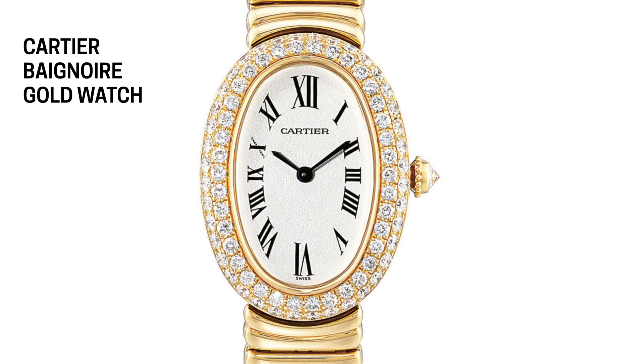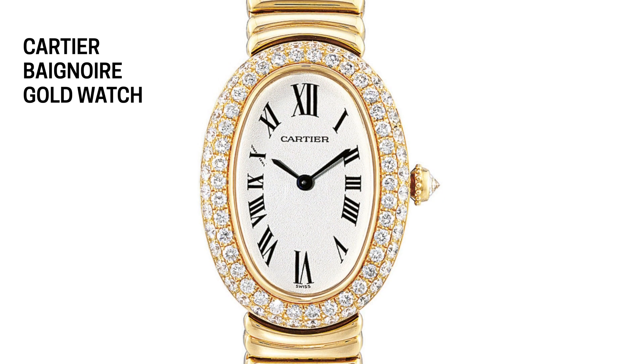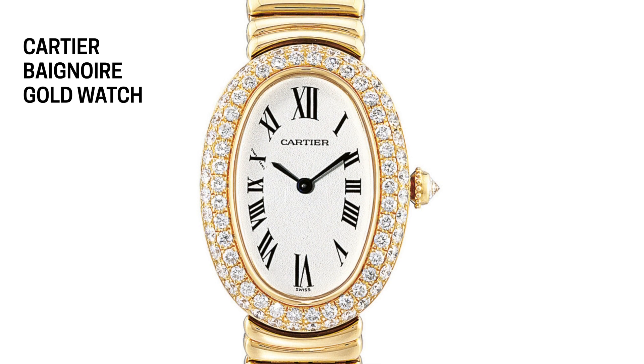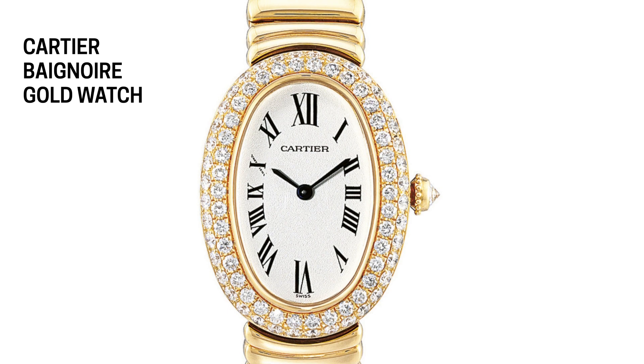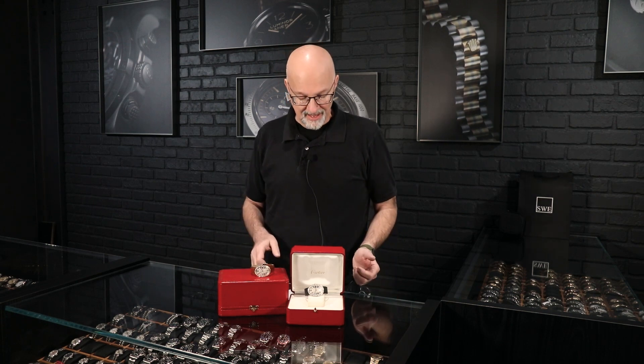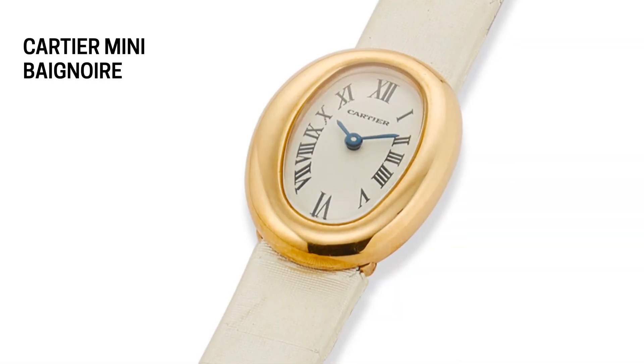It wasn't made in big numbers in the fifties, but it became a cult icon amongst especially a lot of the really sophisticated, fashion-forward people in England and France at the time. So it became kind of this icon in itself for iconic people to wear. It really sat out there as sort of a collector's item for a long time. Then in the 1990s, Cartier really pushed forward and came out with a lot of different versions of the Baignoire.